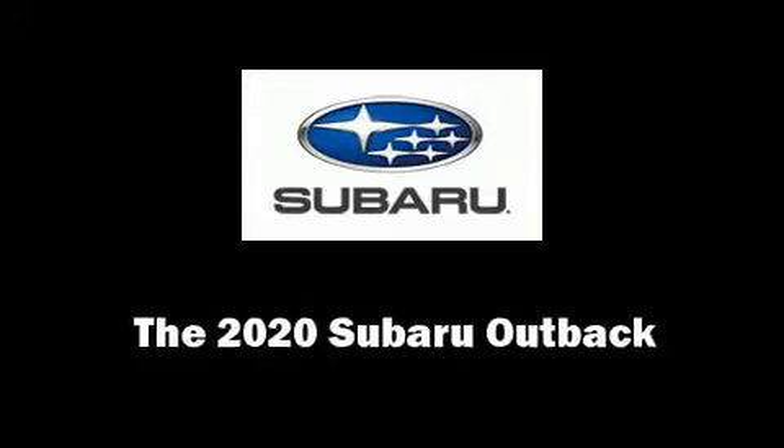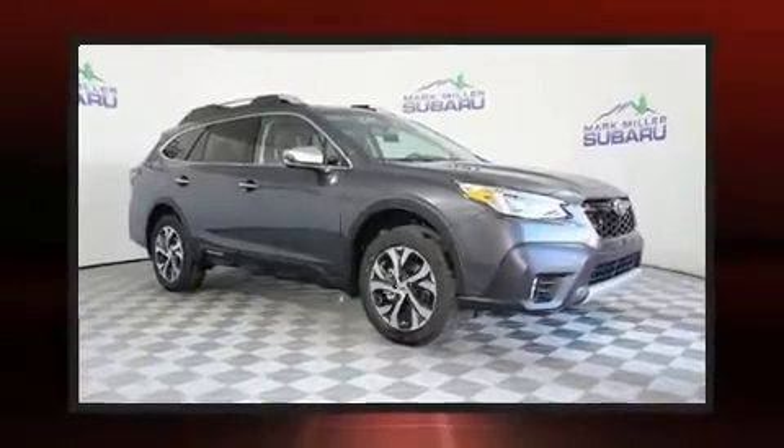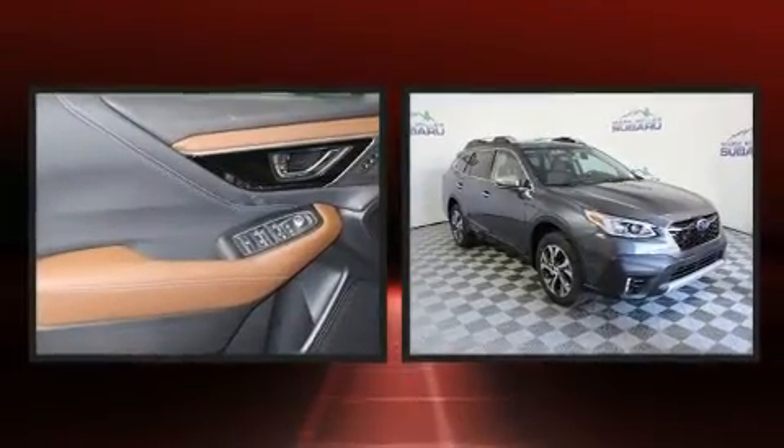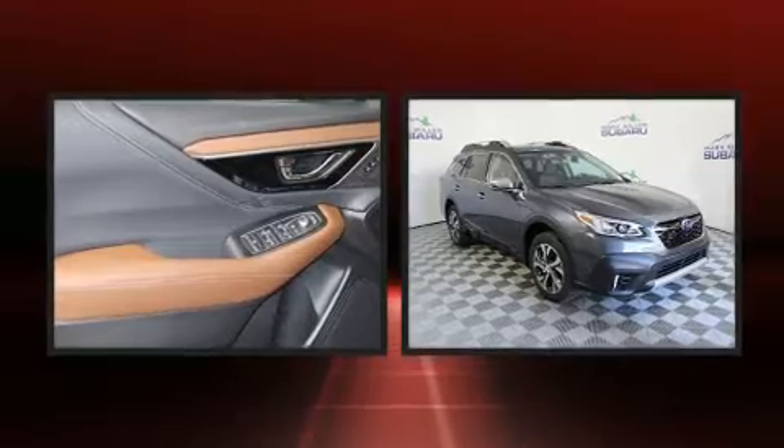Climb inside the 2020 Subaru Outback. Under the hood, you'll find a four-cylinder engine with more than 200 horsepower, providing a smooth and predictable driving experience.